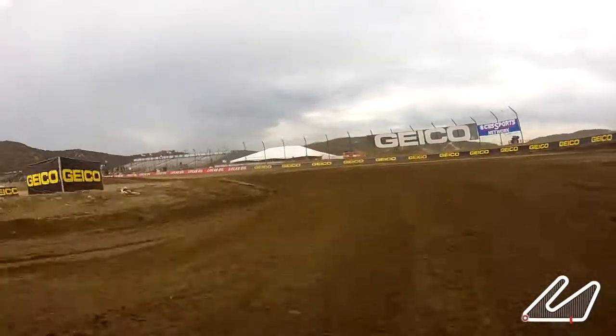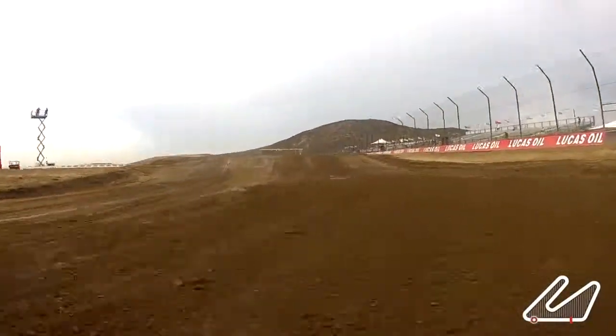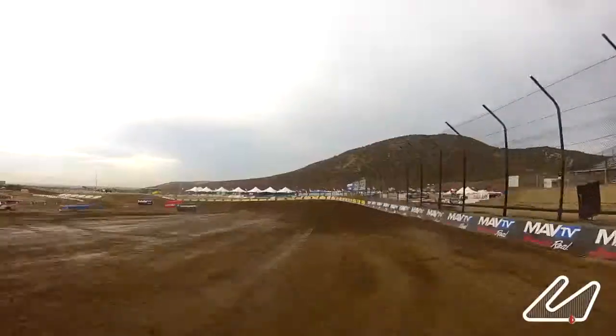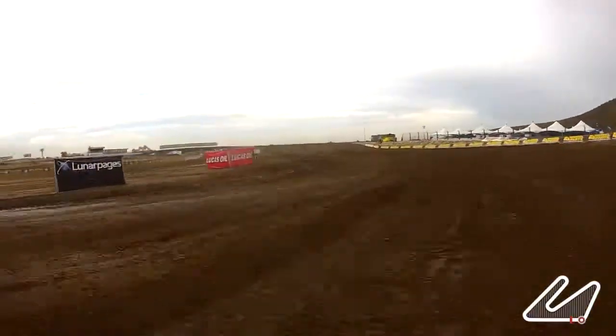Coming into turn five, as you can see, the ground's real heavy right now, so I'm in second gear, trying to get a good run out of there for the first of the three jumps coming down the front straight. We land pretty close to the next jump, and there you go, going across the finish line, and also the start line.